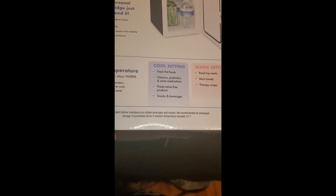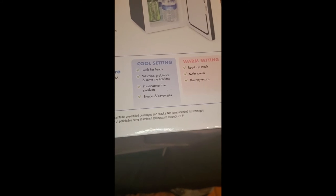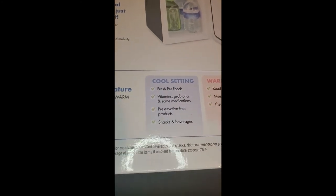Looking at what it says: cool setting is good for fresh pet foods, vitamins, probiotics, some medications, snacks and beverages, and preservative-free products. So it seems like you're not supposed to put actual food in there for more than like a day. The warm setting is for road trip meals, moist towels, and therapy wraps.